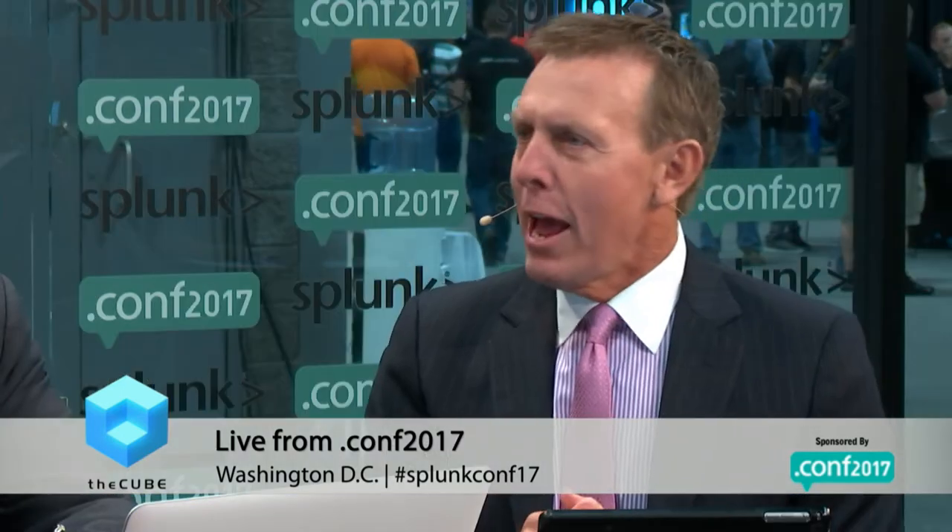Let's talk healthcare right now. Derek Merck is with us — he is the Director of Computer Vision and Imaging Analytics at Rhode Island Hospital, which is the teaching hospital for Brown University. Derek, thanks for joining us here on theCUBE. What falls under your portfolio, and where does Splunk come into that picture?